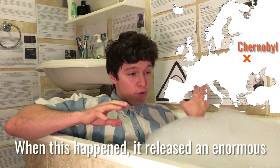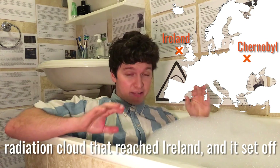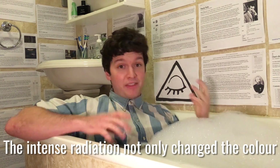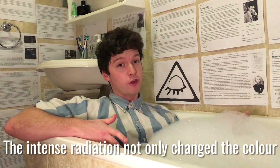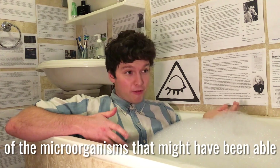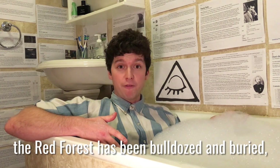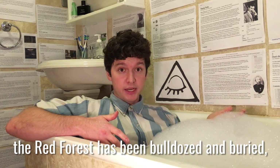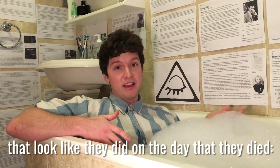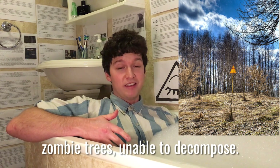When this happened it released an enormous radiation cloud that reached Ireland and set off radiation alarms in Sweden 700 miles away. The intense radiation not only changed the color of the trees and killed them, but also killed all of the microorganisms that might have been able to decompose the trees. So even though a lot of the Red Forest has been bulldozed and buried, there are still trees standing today that look like they did on the day that they died — zombie trees unable to decompose.